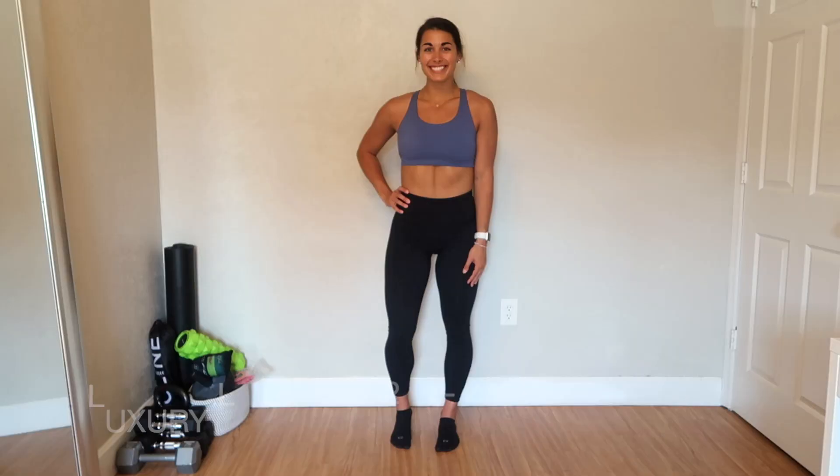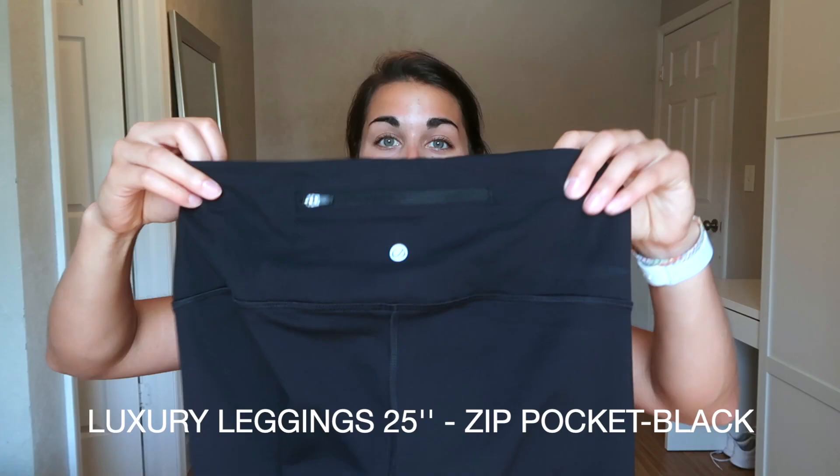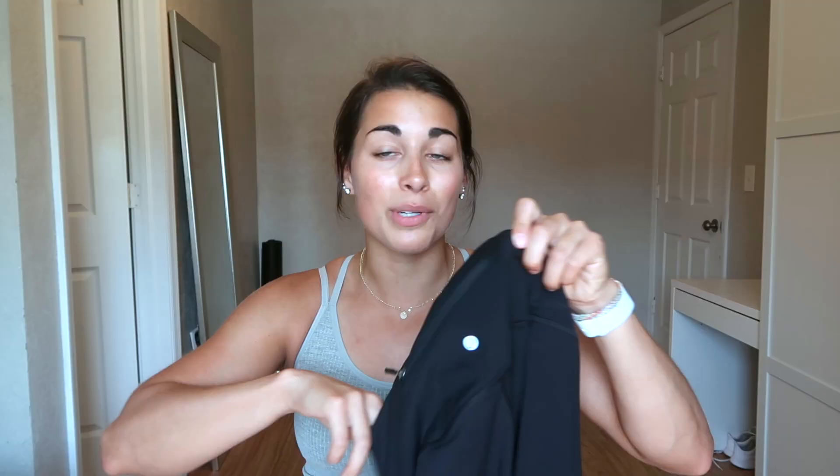First item up: these black high-waisted compression running leggings in the naked feeling. They are incredible — 25 inches — and they have a zip pocket in the back, making them extremely convenient for putting a key, a credit card, whatever you may run with. Even if you don't run, they're convenient. I wore these to the airport and they are super comfy.